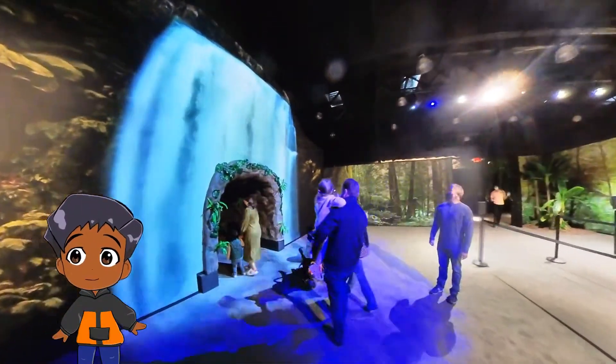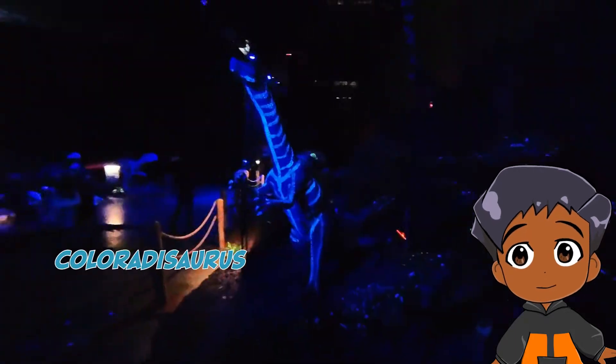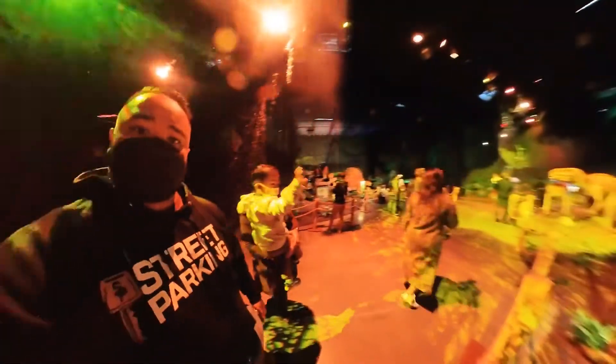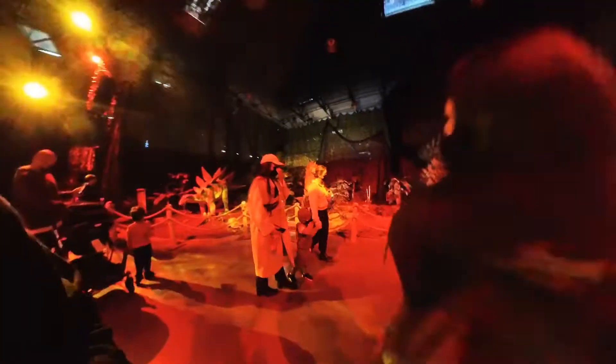And here we go. We're going in. Wow, this is so cool. It's so red. Wow, it's so dark, but there's so many colors. Whoa, look at all the dinosaurs. Wow, what is that? It's a Coloridorus. I guess we thought it was a Raptor.